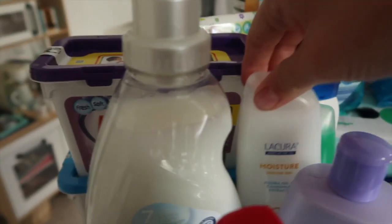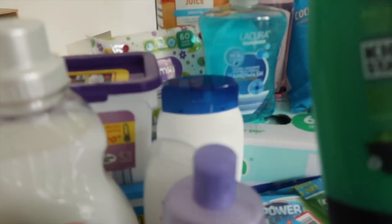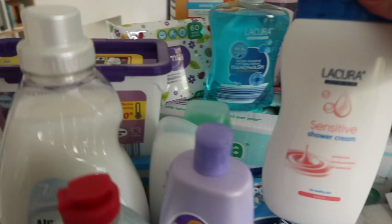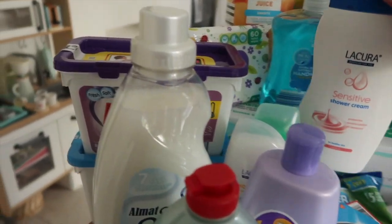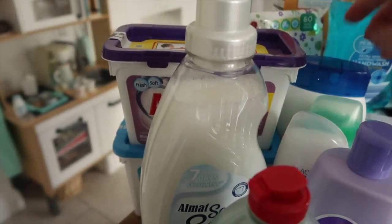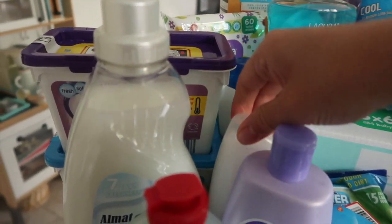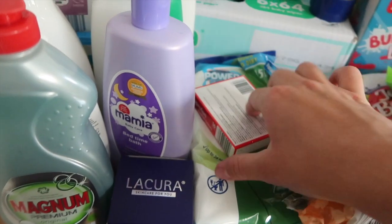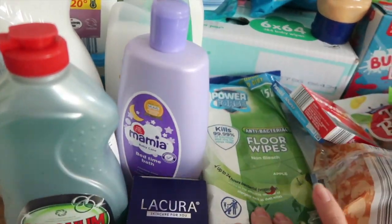I've got some moisturizing shower gel for myself, some Kickstart mint and tea tree shower gel for Niu, and some sensitive shower cream. I've got a larger one for the bathroom and a smaller one to take away. I've got some Panadol and some ibuprofen — you never know if you're going to need those.